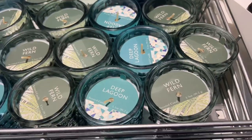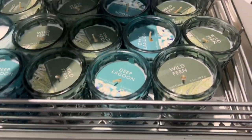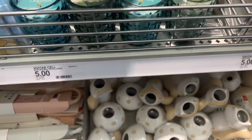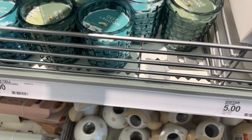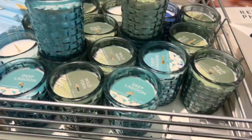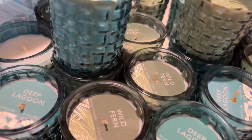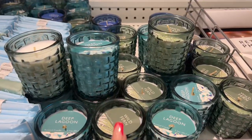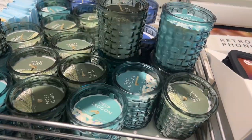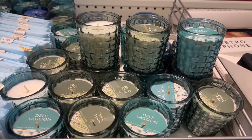They have some more scents — Wild Fern, Deep Lagoon, Lemon Cedar. This Deep Lagoon smells really yummy. I love the packaging on these. They have the blue, the green, and the clear one. They smell really good — I'm sniffing them and they are really nice.